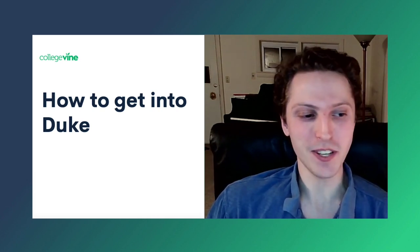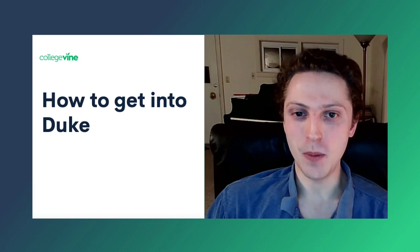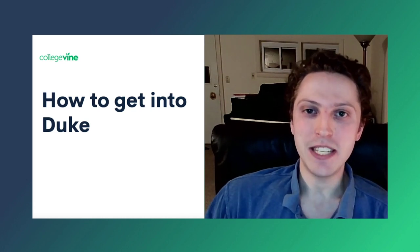This presentation is not about me, of course, so let's get right into the subject that you all tuned in to learn more about, which is how to get into Duke.